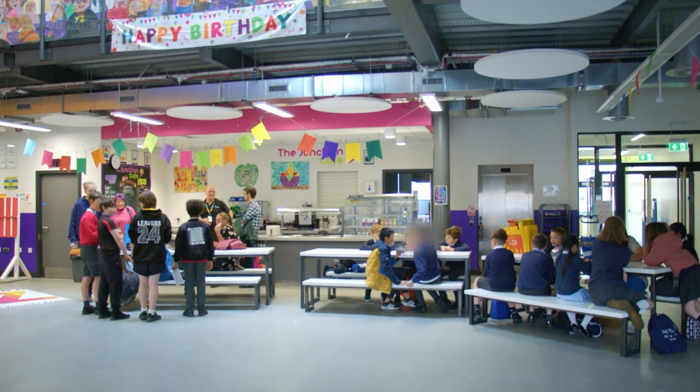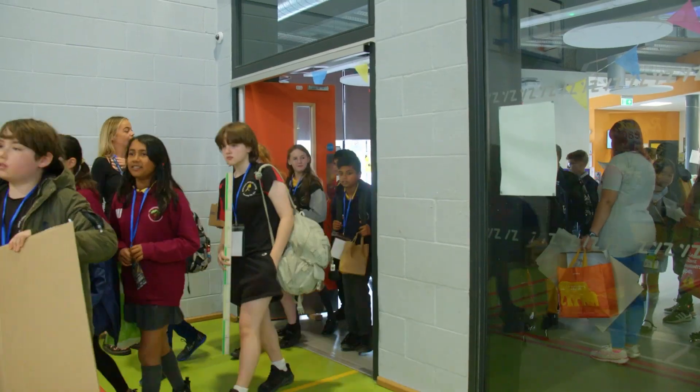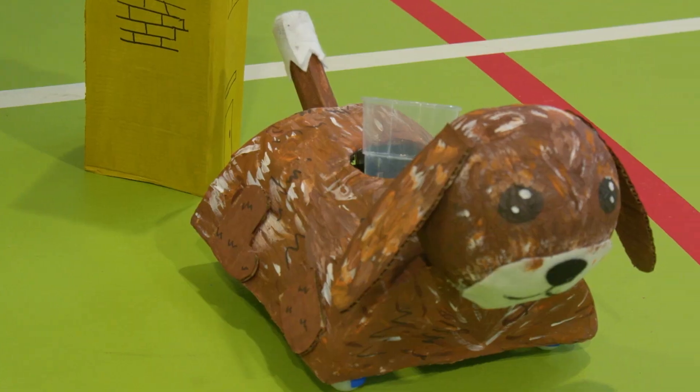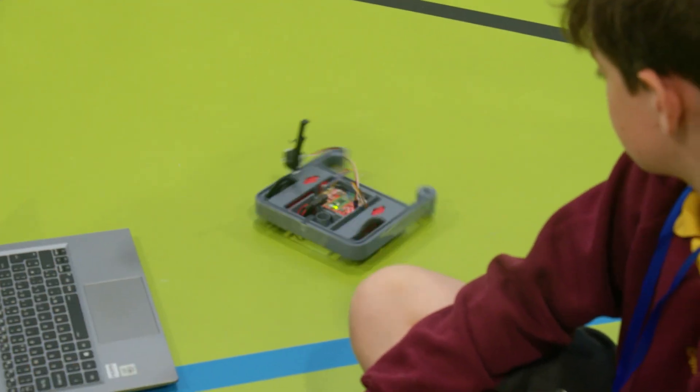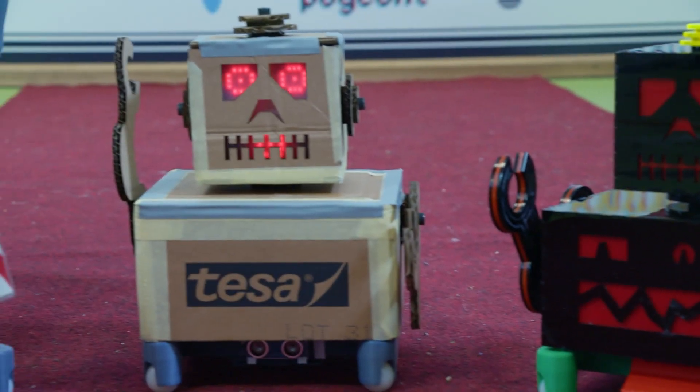With lollies successfully dispensed and some busy weeks of robot building from our robot pageanteers, the day had finally come for the world's first robot pageant. Our teams assembled, did some last-minute tweaking of their robots, practiced their talents and presentations, and had a little play with some other robots that were around.